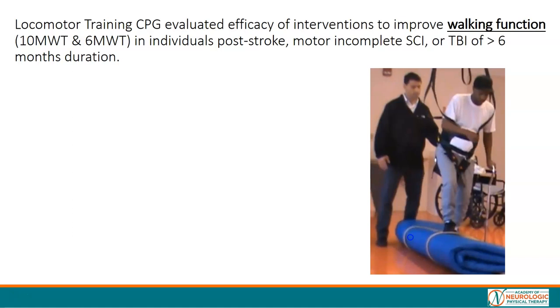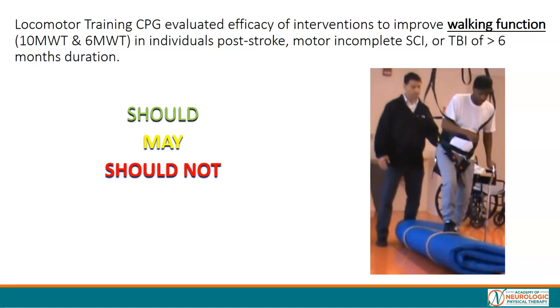That means if you wanted to improve static sitting or standing balance, that was not the outcome under study. The locomotor training CPG has recommended action statements: interventions that you should do, interventions that you may do, and interventions that you should not do if the primary goal is to improve walking function.